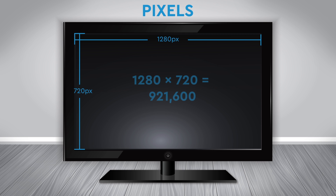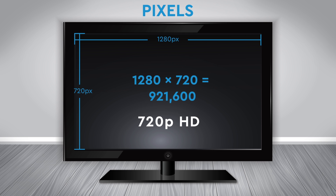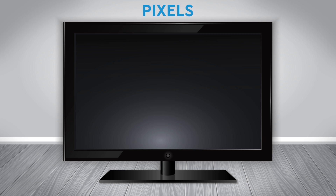Let's start with a 720p TV, which has 1,280 columns times 720 rows, hence 720p. With a total of 921,600 pixels, this is the gateway to HDTV.